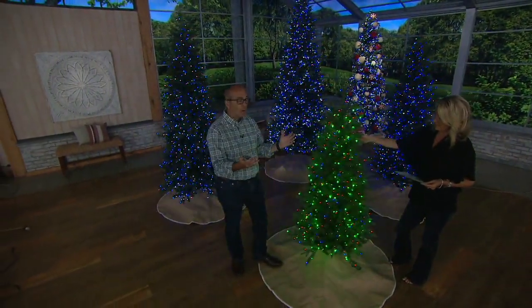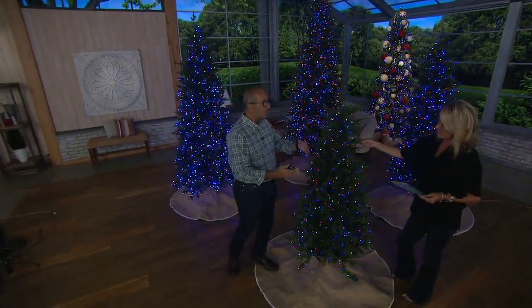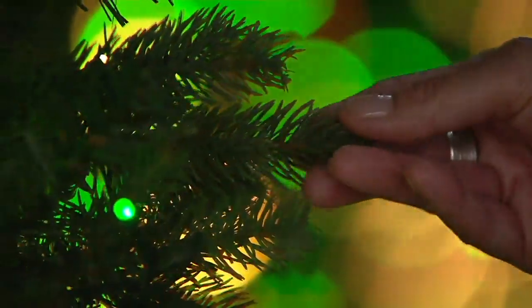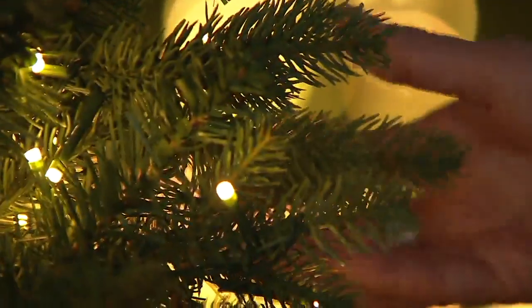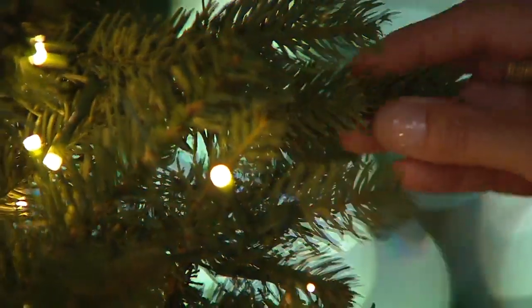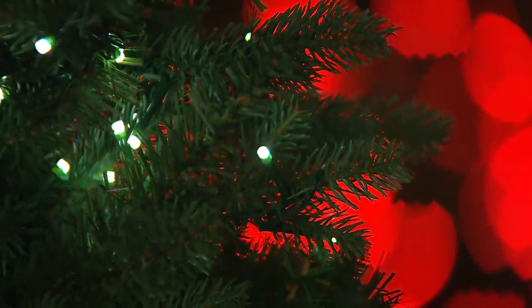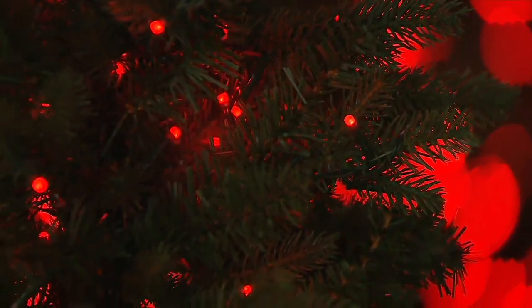To make it even better, we added all of our LED lighting technology and it's all pre-strung for you. When you get this at home, all you have to do is figure out where you want to put it, open the box, put the stand down, and put the pieces together. You're ready to decorate for the holidays. It feels good — it doesn't feel like a faux tree. It feels like that healthy tree you just cut.